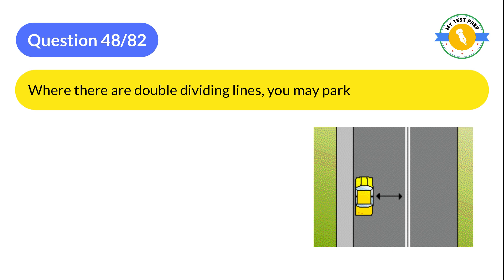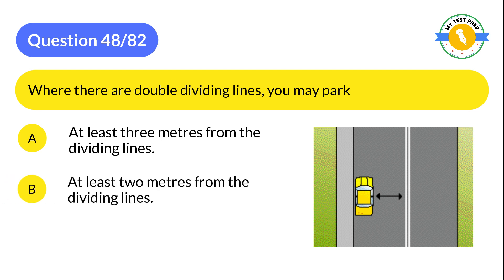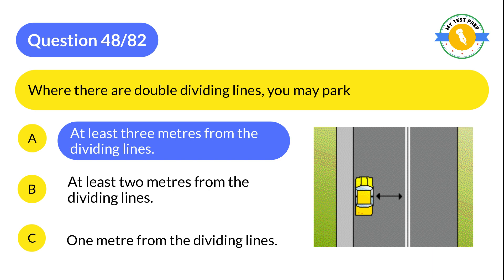Question 48: Where there are double dividing lines, you may park: A: At least three meters from the dividing lines. B: At least two meters from the dividing lines. C: One meter from the dividing lines. The correct answer is A: At least three meters from the dividing lines.